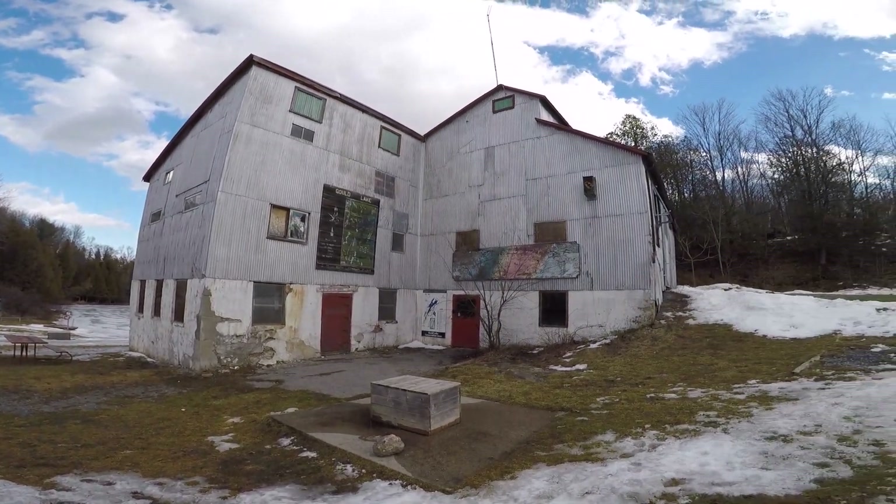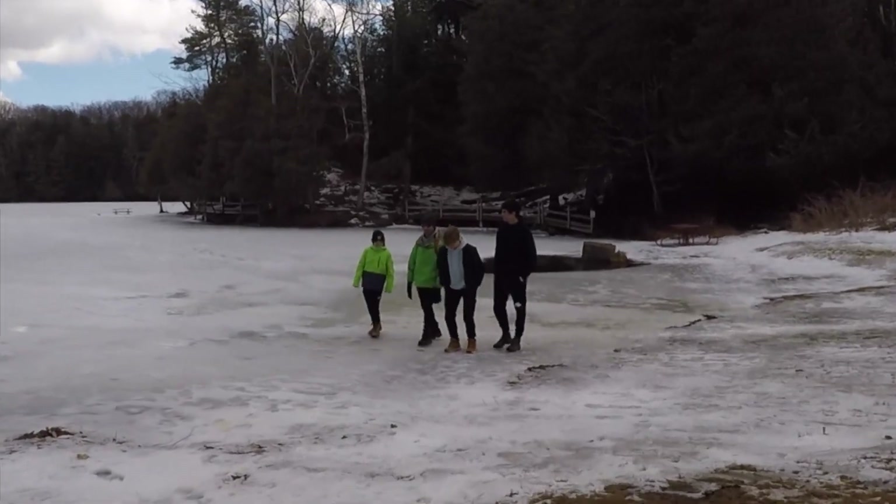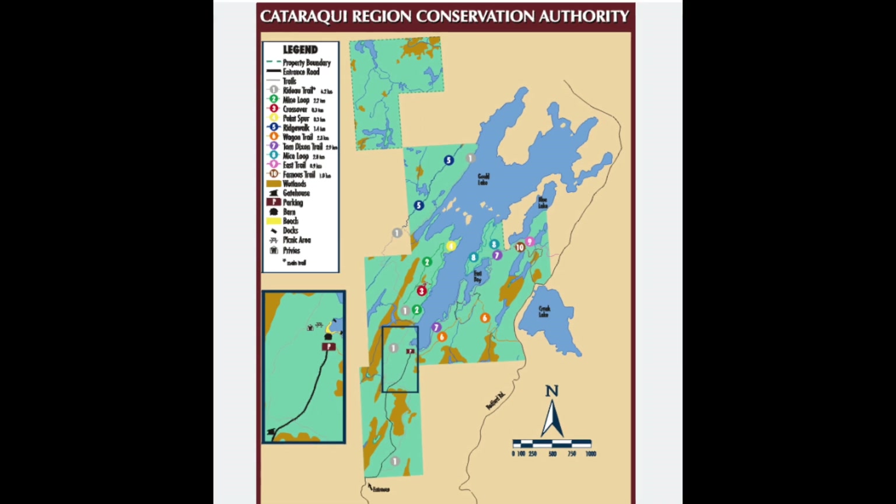The Conservation Area has several hiking trails to choose from — 10 to be exact — and they are all different lengths and levels of difficulty. And another added bonus to Gould Lake: it's free.